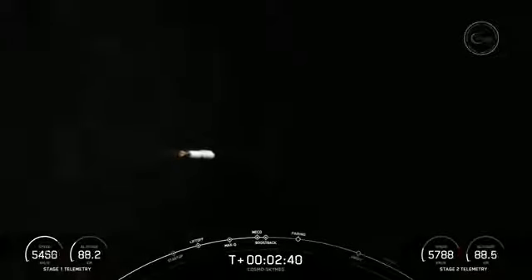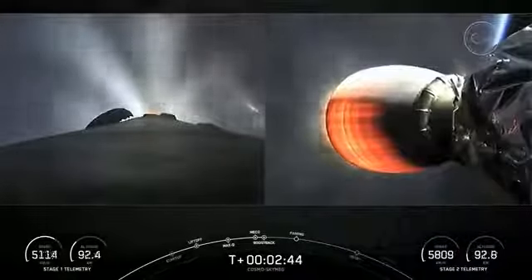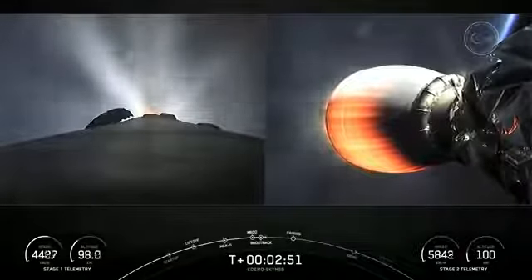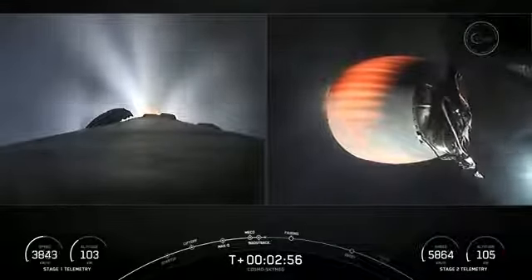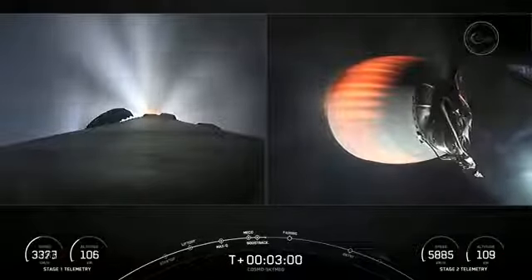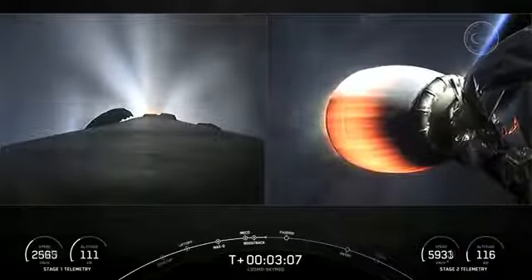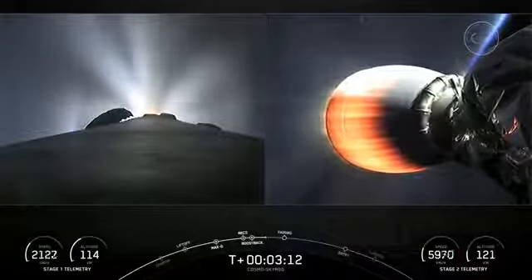Stage one on boostback startup. And some incredible views from the ground cameras — we actually got to visually see MECO, stage separation, and the first stage flip on your screen. That was incredible to see. Now what you're seeing on your screen on the left-hand side is the first stage, currently in its boostback burn. That is the first of three burns to make its way back to land. And on your right-hand screen, we do have the second stage engine lit up.